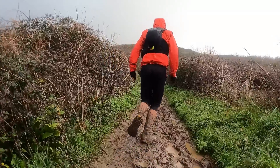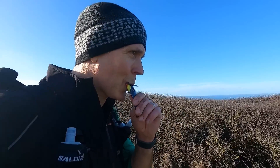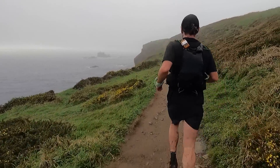We brought you out on a few training runs on that stunning Arc of Attrition route to give you an insight into what the runners will be dealing with on race day. In the last episode we talked all about fueling and hydration strategy. That only leaves one thing to discuss before the big day: the kit I'll be using to help me along that challenging route.